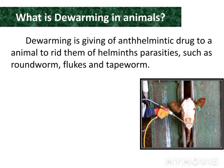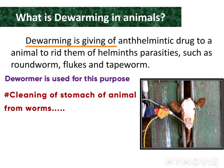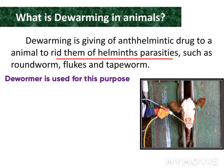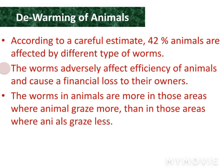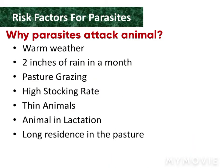Today: warming in animals. It is the cleaning of the stomach of an animal from worms. Deworming is the giving of anthelmintic drugs to animals to rid them of helminth parasites such as roundworm, flukes, and tapeworm. About 42% of animals are affected by different types of worms. Worms destroy animal health and cause financial loss. Worms infect animals more in grazing areas.